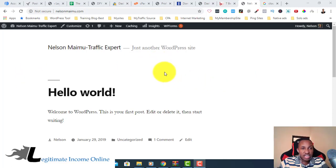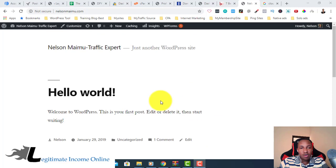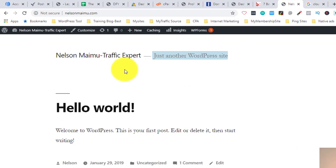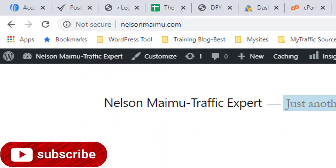After installing your WordPress site — this is a brand new WordPress site, I haven't customized anything — you can see here it's not even secure. That is why we say an SSL certificate is one of the most important things for your website. You need to have a secure site; otherwise, when people visit using Chrome browser, it's going to show 'Not Secure.'